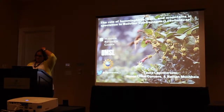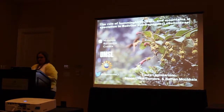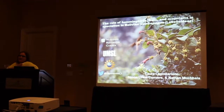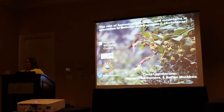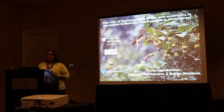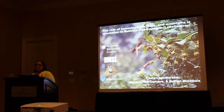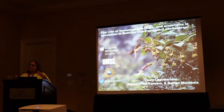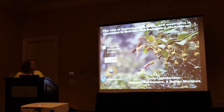Thank you for sticking it out with me for the last talk. I'm going to be talking to you today about preliminary analyses on the role of hummingbirds and bats in the mountains in speciation in Bolivian central pogon. This is work I'm finishing up right now as a postdoc at Missouri Botanical Garden and University of Missouri St. Louis.